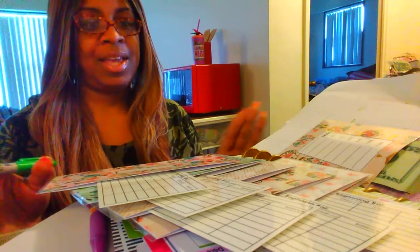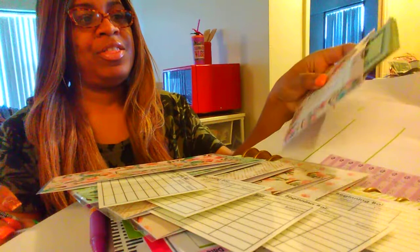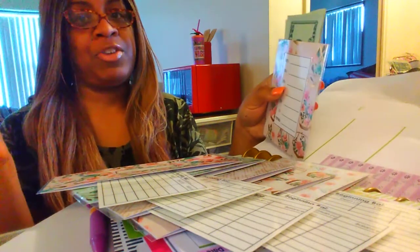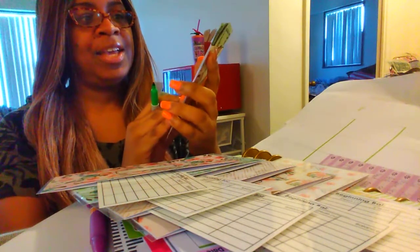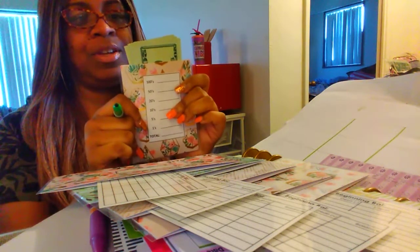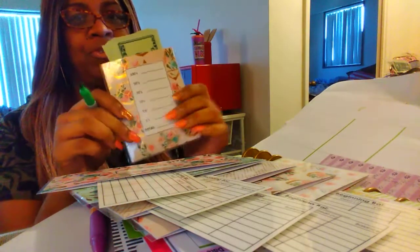It's a challenge right now for May. It's everything that I planned — that's not going to happen exactly how I wanted it, but maybe it'll be even better than I originally imagined. So if you don't know, this is a cash stuffing envelope video, and I have my new envelopes from Sergey Nicole.